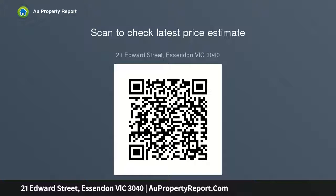Revealing an undercover deck and wonderfully private backyard complete with brick paved entertaining area and secure carport access to Daisy Street — positioned to perfection.